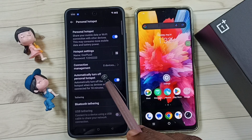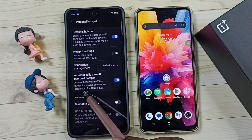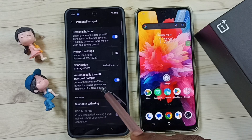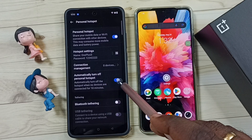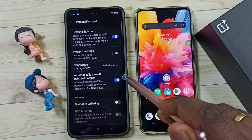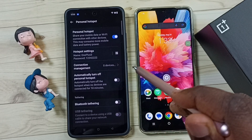Here you can see an option: 'Automatically turn off Personal Hotspot.' It turns off the hotspot when no devices are connected for 10 minutes — that is the reason. We have to disable this option. Just tap here and disable it, and that way you would be able to fix that issue.